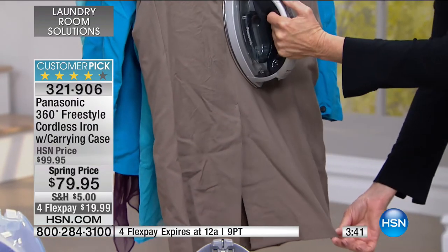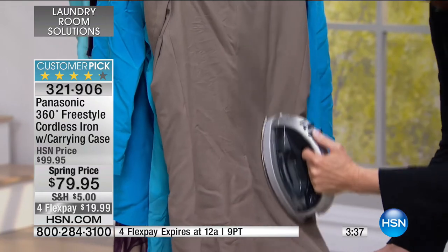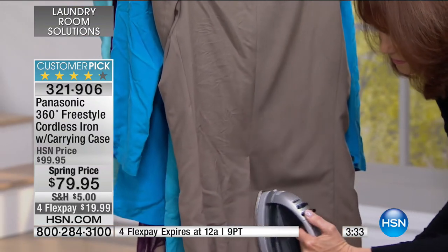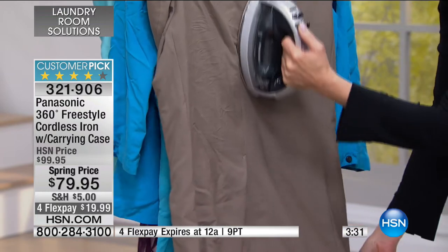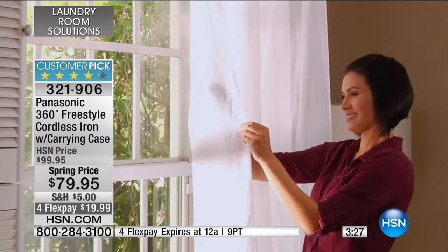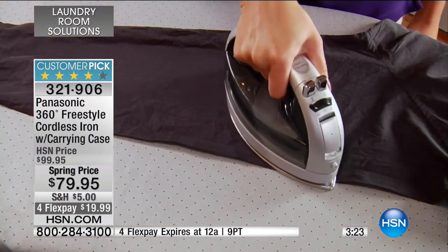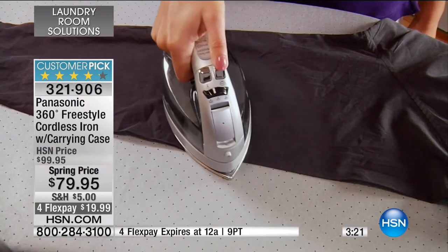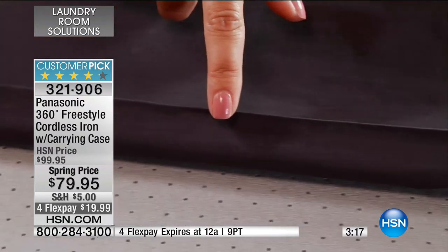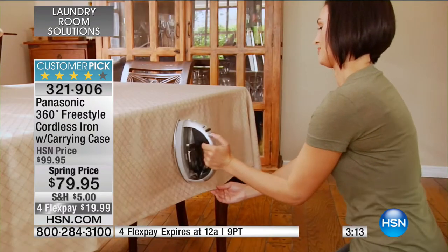You can float the iron above your fabric, and not only for garments — think about shower curtains, window treatments, bed skirts, and all the other things you buy. The fact that it's cordless means you can take this wherever you need to go. Great for a crafter, but wonderful for anyone who wants a really great performing iron. We all deserve that.